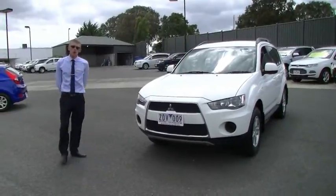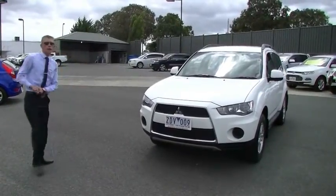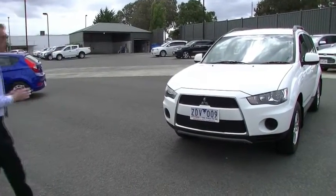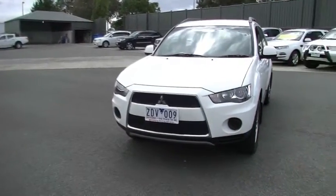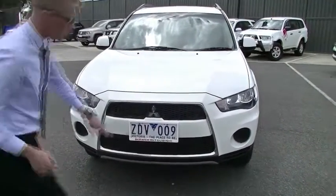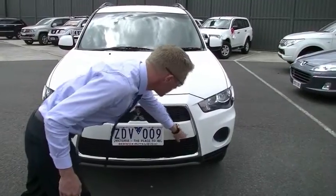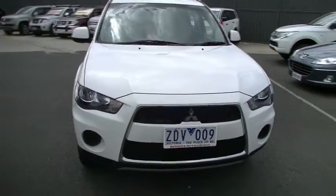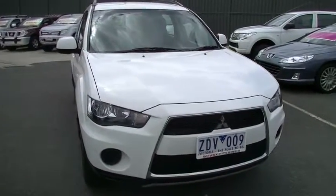Good afternoon, welcome to Berwick Mitsubishi. I'm Matt and today we're going to have a walk around our 2012 Mitsubishi Outlander LS. First impressions on the exterior of this vehicle, it does present beautifully. We have noted a couple of tiny stone chips in the front bar there, very minor and very hard to pick, with the age and the kilometres on the vehicle it is very minimal.